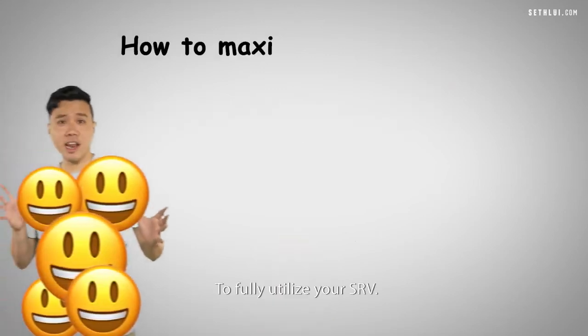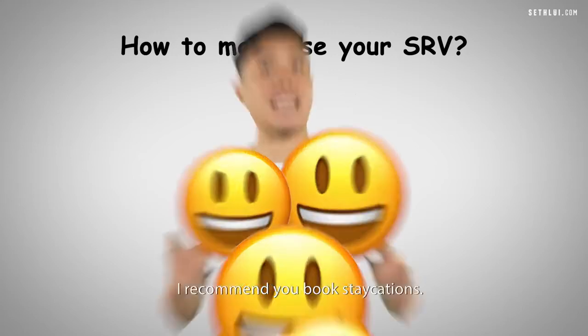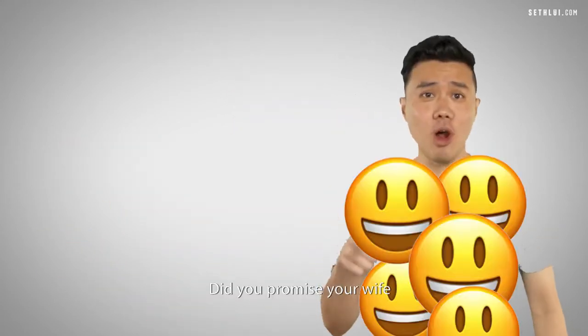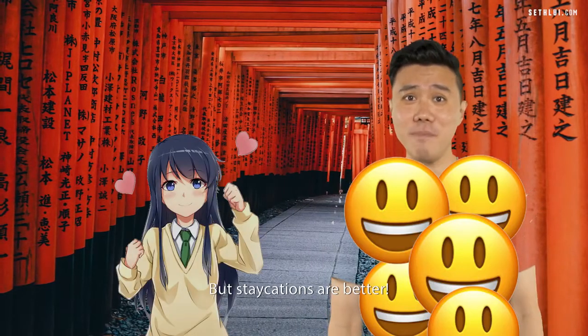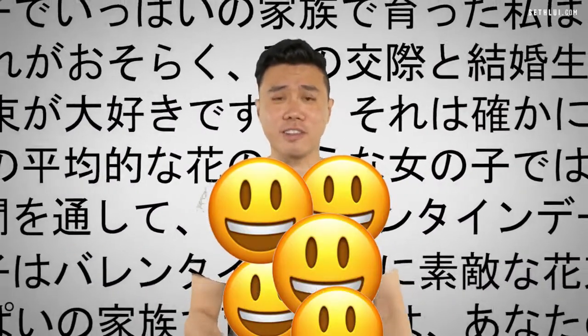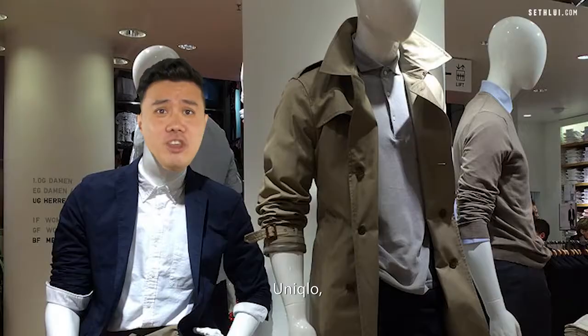To fully utilize your SRV voucher, I recommend you book staycations. Did you promise your wife you'd take her to Japan? But staycations are better because you don't need to learn Japanese words like Sony, Honda, Don-Don-Donkey, Uniqlo.